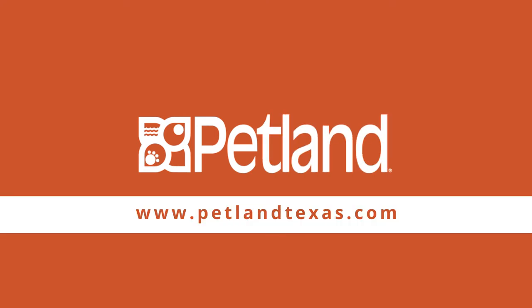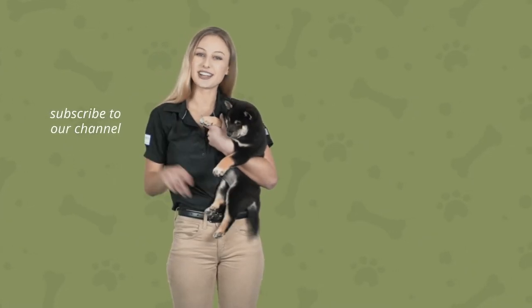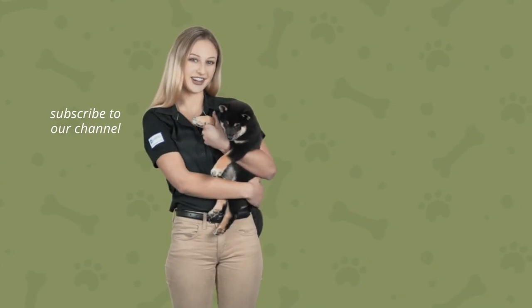I'll see you in the next video. Hi guys, thanks for watching. Don't forget to like and subscribe and watch our latest video.